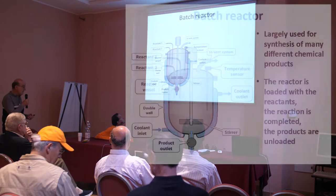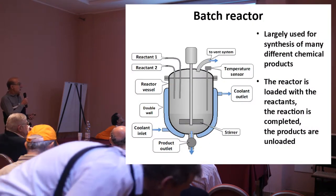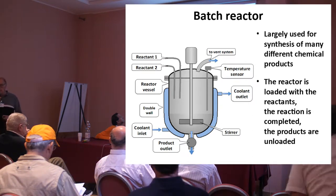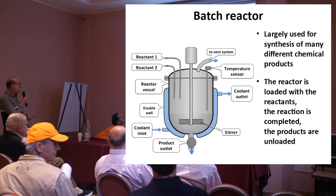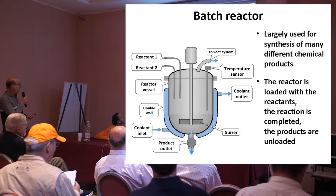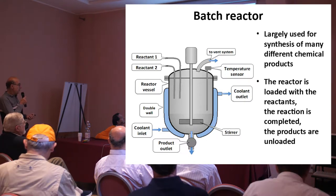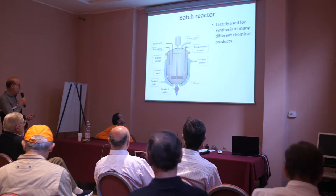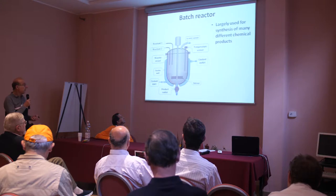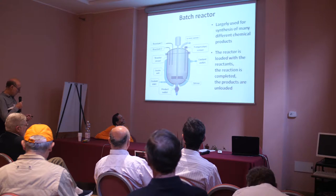This is a batch reactor. They are largely used for the synthesis of many different chemical products — pharmaceutical products and so forth. It is a metallic vessel, stainless steel, at times glass-coated. You load the different reactants, you stir everything, and you control the temperature because you have to. You can heat or cool things via a double-wall system. After that, the products are unloaded once the reaction is complete.